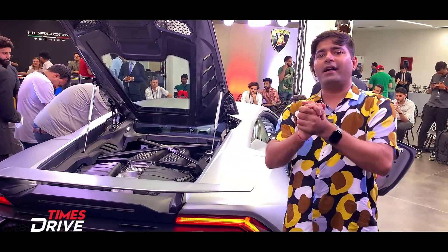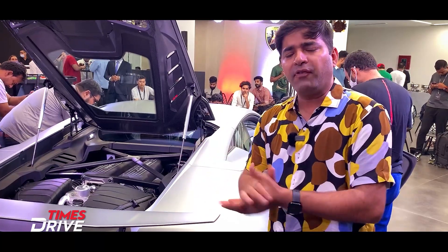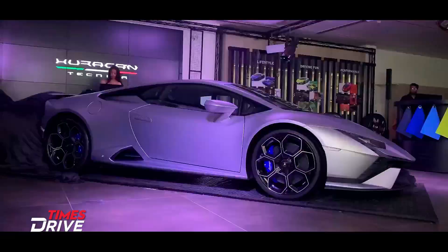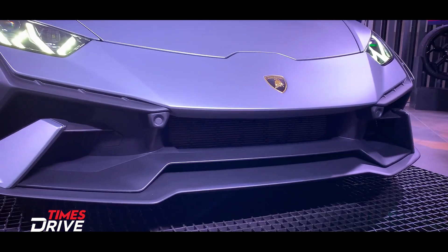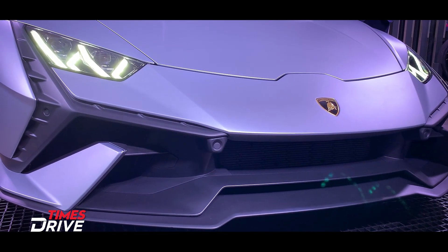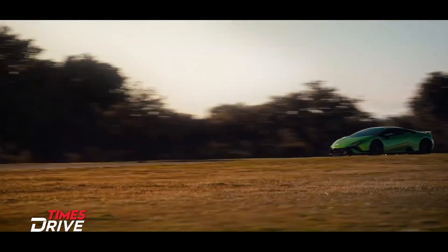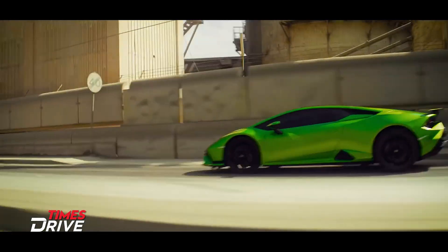This is the Huracan Tecnica, which is currently launched in India. This car sits above the EVO, RWD, and STO Huracan in terms of road and track presence — essentially the queen in terms of drive.